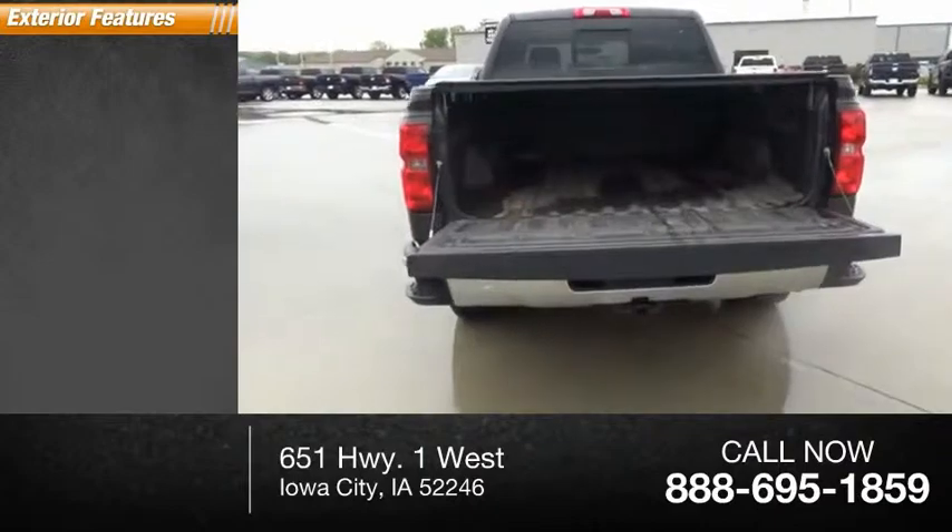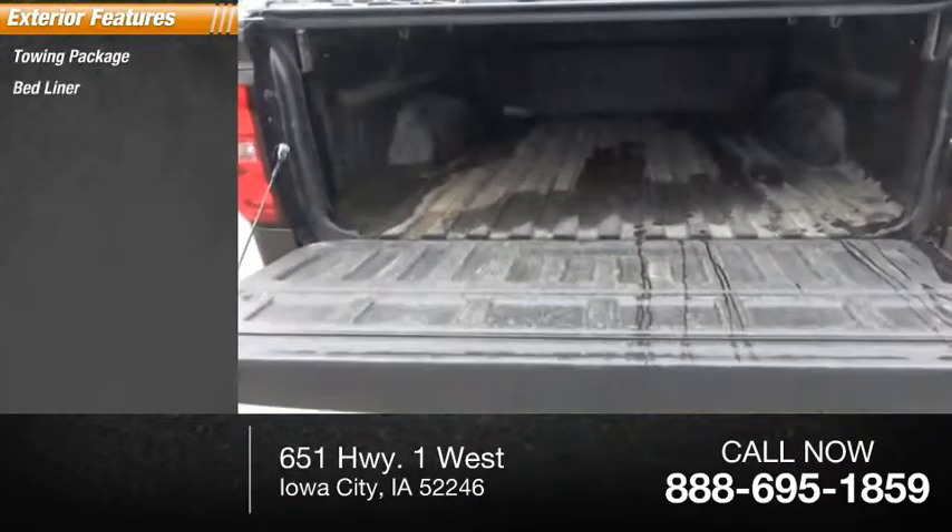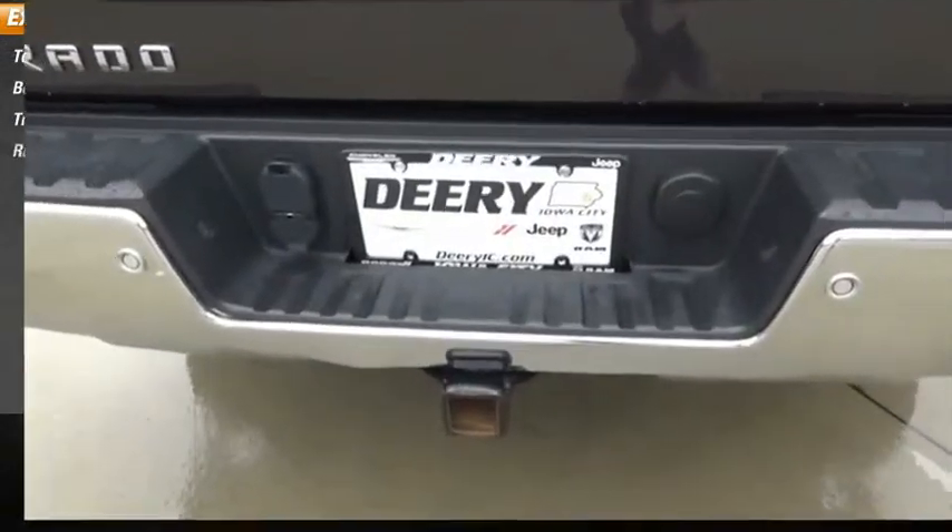Here are some of this vehicle's great options: towing package, bed liner, traction control, running boards.